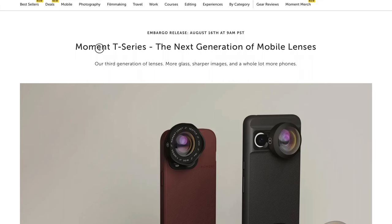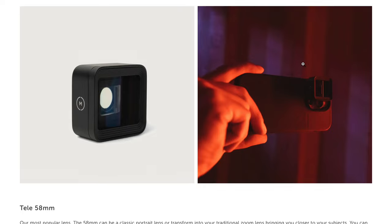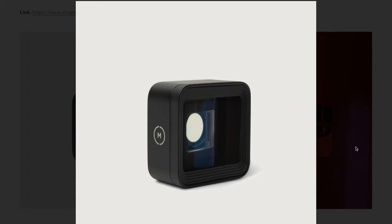Let's run through the whole T Series lineup. Moment just announced eight new lenses, starting with the anamorphics. There are four anamorphic lenses in two versions — the 1.33x and the 1.55x — and they both come in a blue and a gold anamorphic flare. I've definitely wanted to get my hands on these since they were first announced years back, and they're definitely on my radar.